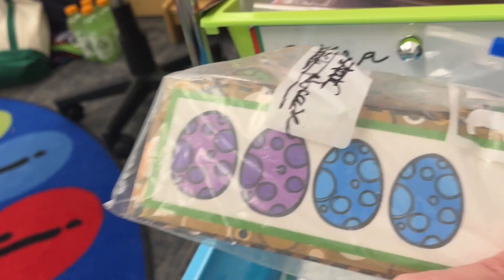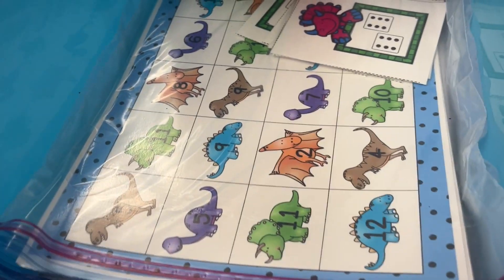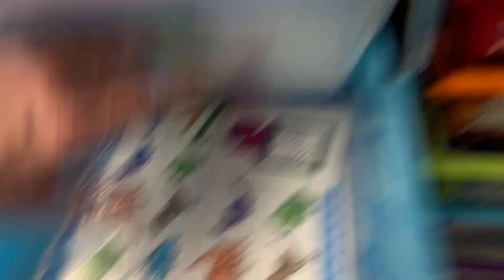I've got a dinosaur egg patterning activity. There's a number bingo with dice — match it with the real numbers. And this is a count-the-dinosaurs-on-the-page and put the little number in there.